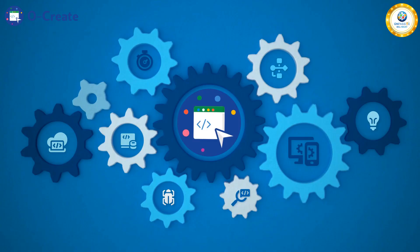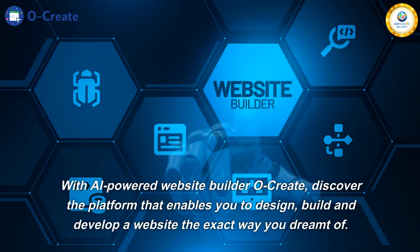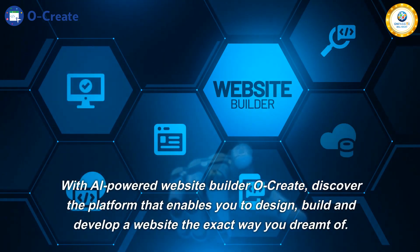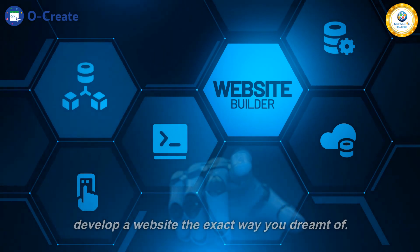Build a website that impresses. Build and create your website based on your preferences. With AI-powered Website Builder Ocreate, discover the platform that enables you to design, build, and develop a website the exact way you dreamt of.